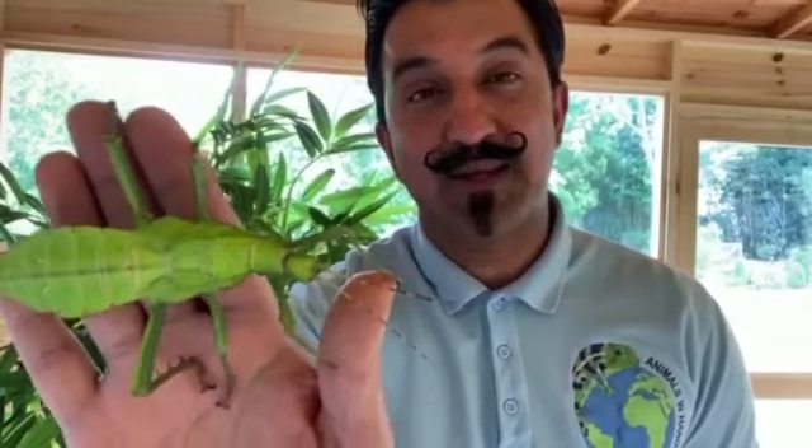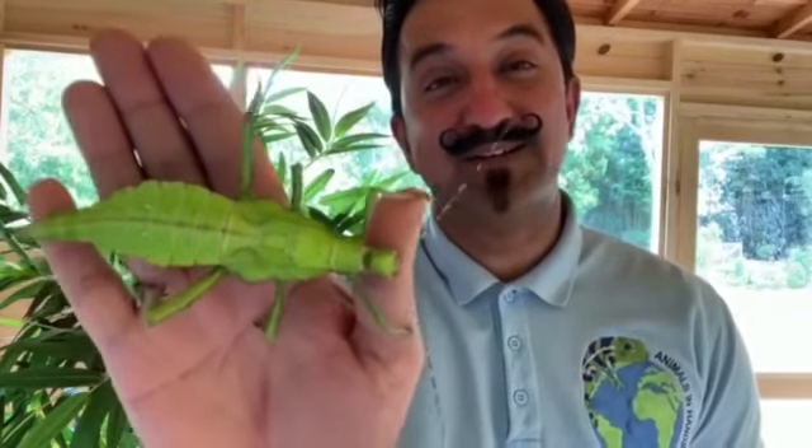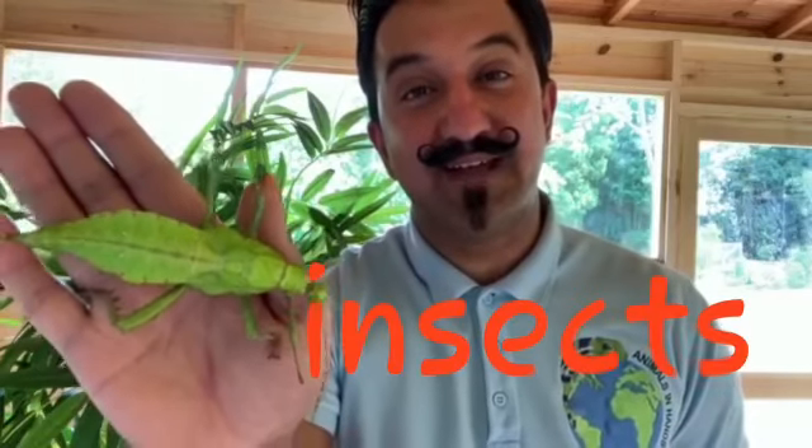Now let's have a closer look. How many legs can you see? Well done - six! Creatures that have six legs are called insects, and this is a stick insect.